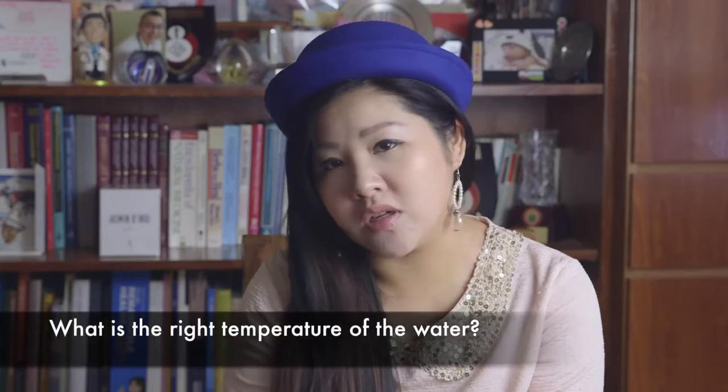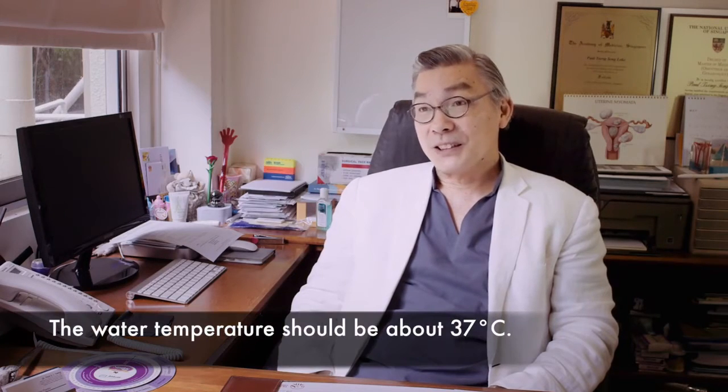What is the right temperature of the water? Well, obviously it hasn't got to be too cold. The best is actually body temperature — 37 degrees. That'll be nice.